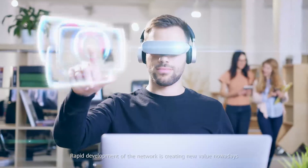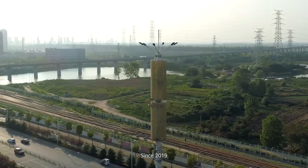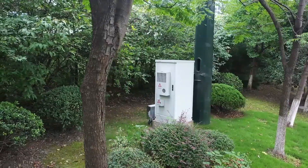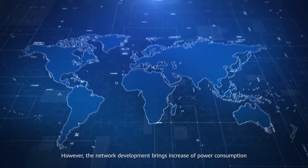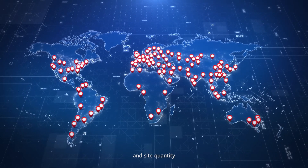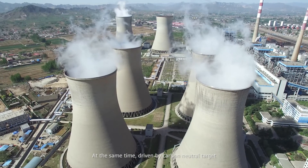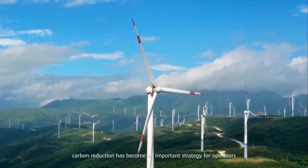Rapid development of the network is creating new value nowadays. Since 2019, Huawei iSight Power has enabled operators to rapidly deploy and evolve networks, with one site, one cabinet and innovative intelligent features. However, network development brings an increase in power consumption and site quantity. Operators face increasing pressure on rent, electricity fee and O&M fee. At the same time, driven by the carbon neutral target, carbon reduction has become an important strategy for operators.